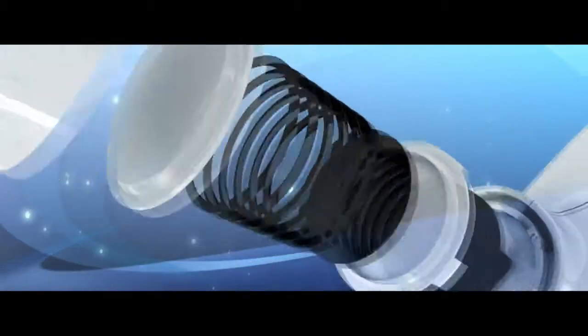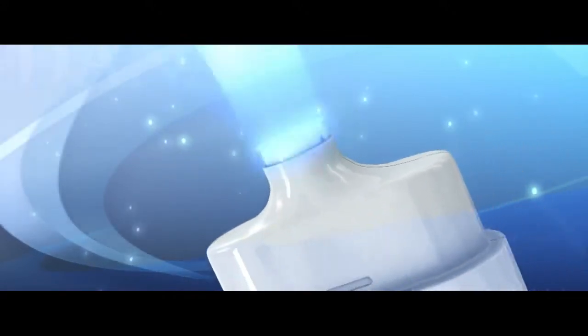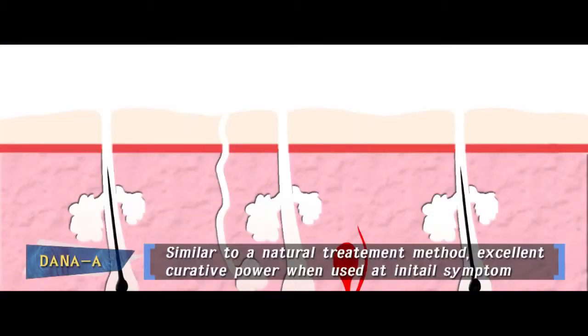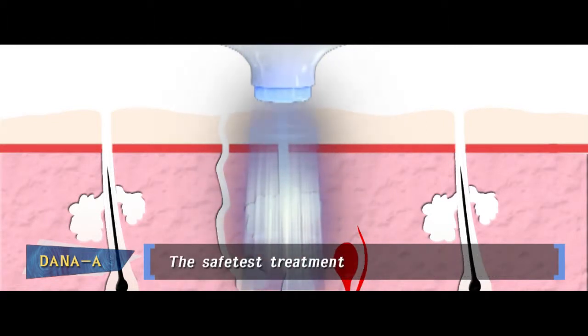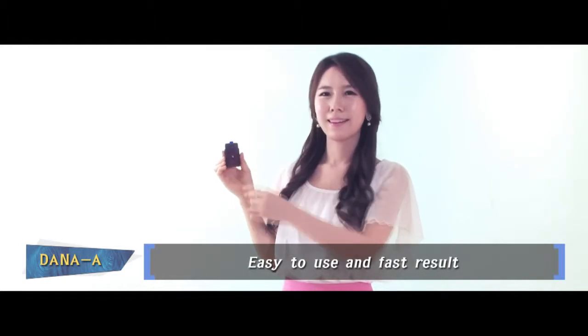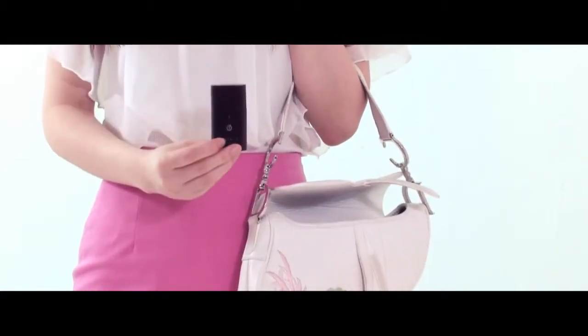It eliminates acne-causing bacteria by generating special heat, which is controlled by a microprocessor located on the tip that touches the skin. This treatment method is very close to a natural cure therapy, so it has very good curative power when used on the initial symptom. It has also been recognized as the most reliable treatment. You can carry Dana-A in your pocket like an accessory — small size, colorful and simple design.